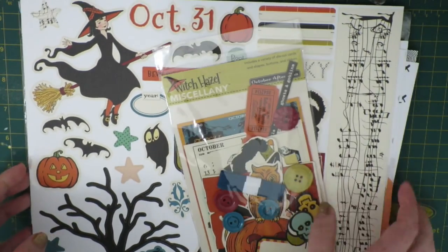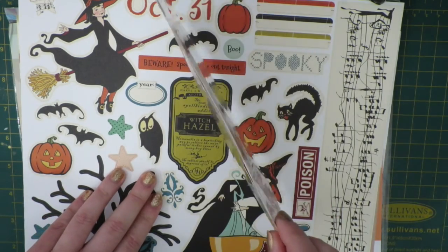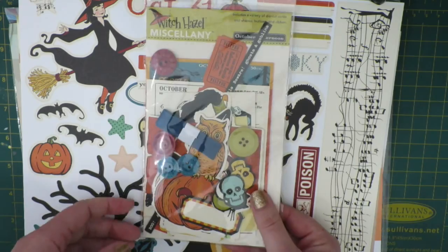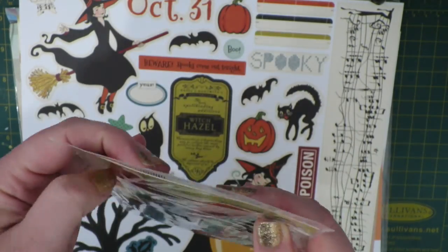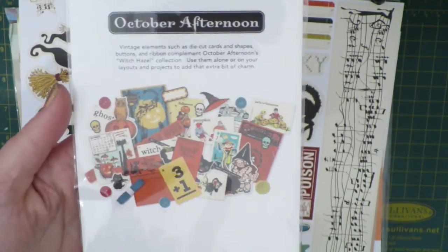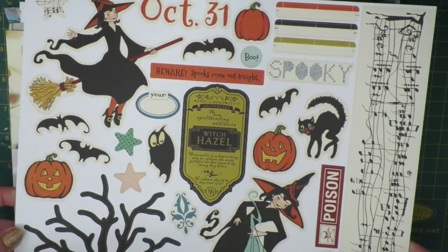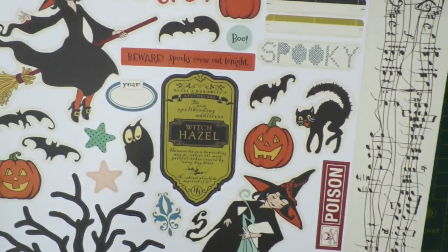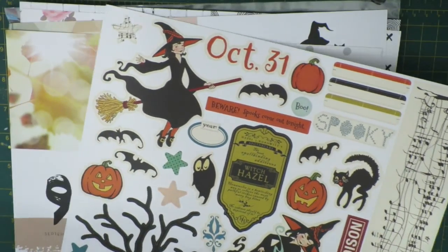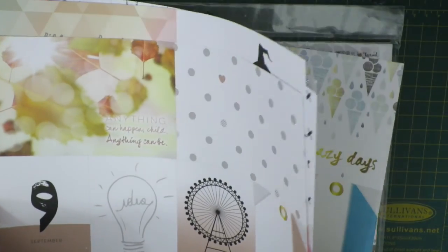While ordering, since the conversion rate for Australian dollars is pretty bad, I thought I'd pick up some other things and do it in one hit rather than pay extra shipping on smaller orders. The first thing I picked up was the October Afternoon Witch Hazel miscellany pack — an ephemera pack for Halloween, because you know I love my Halloween stuff. I also picked up the Witch Hazel shape sticker sheet, which is a 12 by 12 sheet. It's a very cool design.